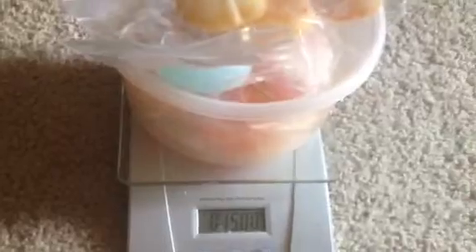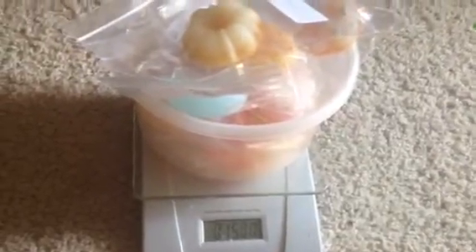Here are my putbacks weighed. It looks like I put back 15 ounces. So thanks Jamie for including me in this round robin. I loved it, I had a lot of fun. And Jacqueline, it's on to you today. Thanks.